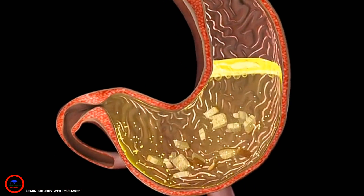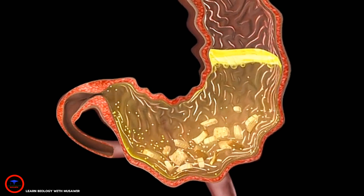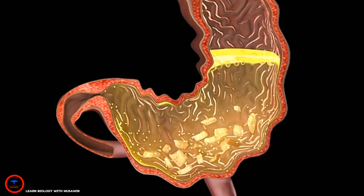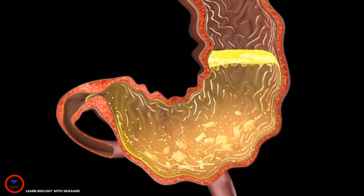The stomach mixes the food with digestive juices, churning and mashing the food into smaller and smaller pieces. The digestive juices also act to kill bacteria that might be eaten in food.